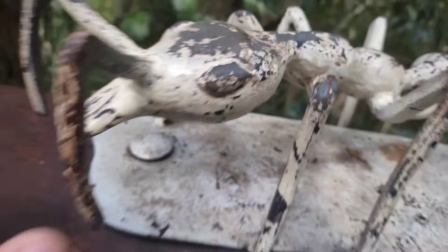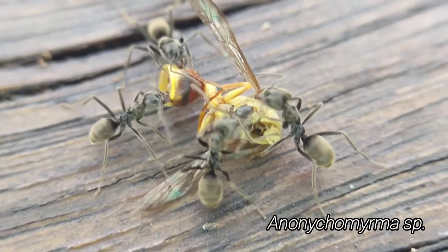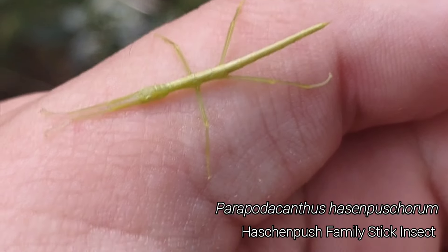We're hanging out on this nice jungle boardwalk, let's see if we can find anything cool. Oh my gosh, guys, look at this birmesia queen! Look at the size of that thing, that's crazy!